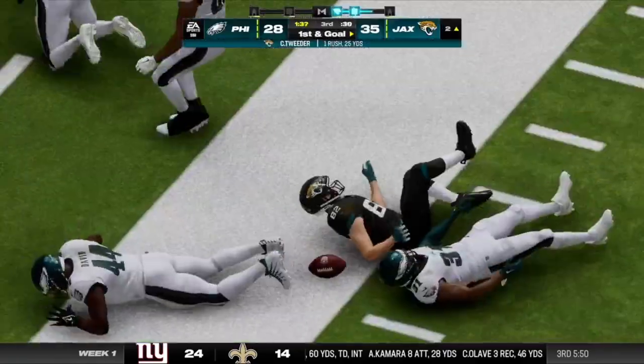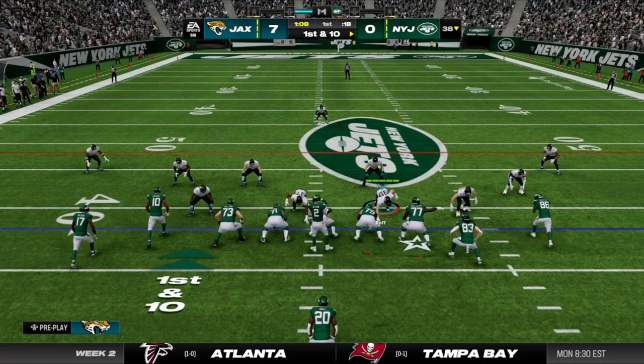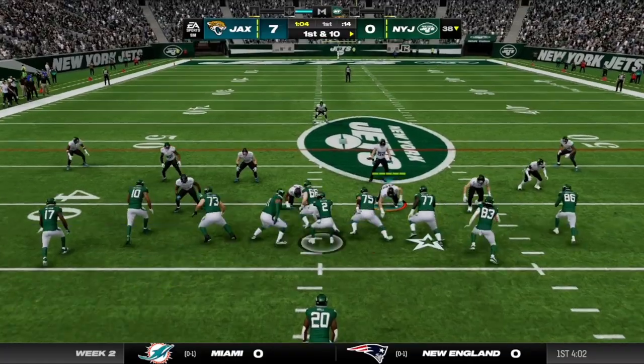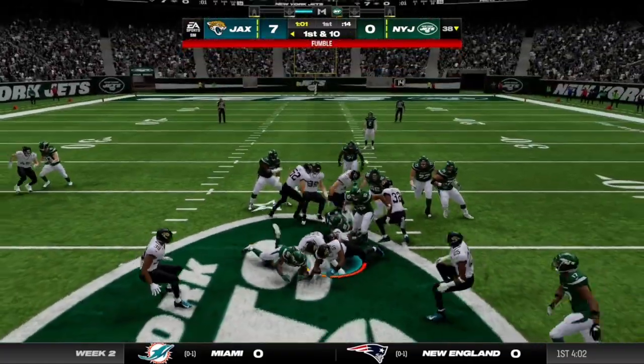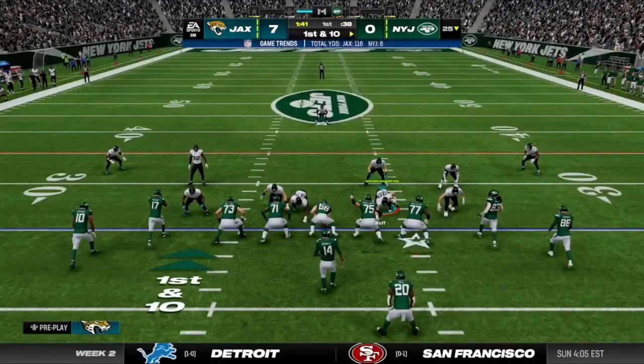They are able to stop him. So here's a first and 10 at the 38-yard line on first and 10 — puts it on the carpet, it's out, and the Jags grab it and take possession for their second drive.